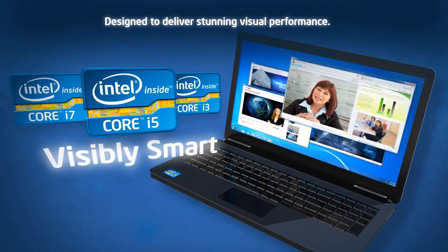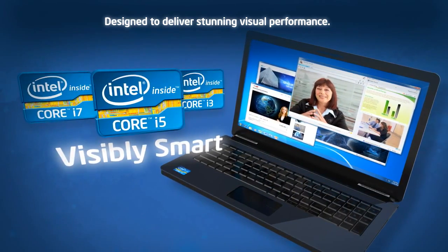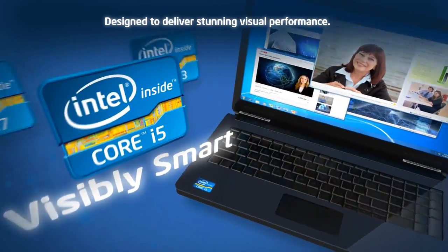Introducing the second generation Intel Core processor family with built-in visuals, designed to deliver stunning visual performance.